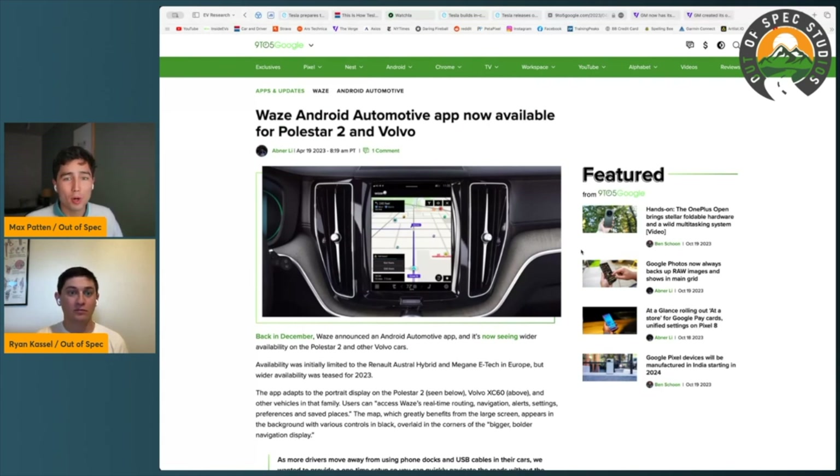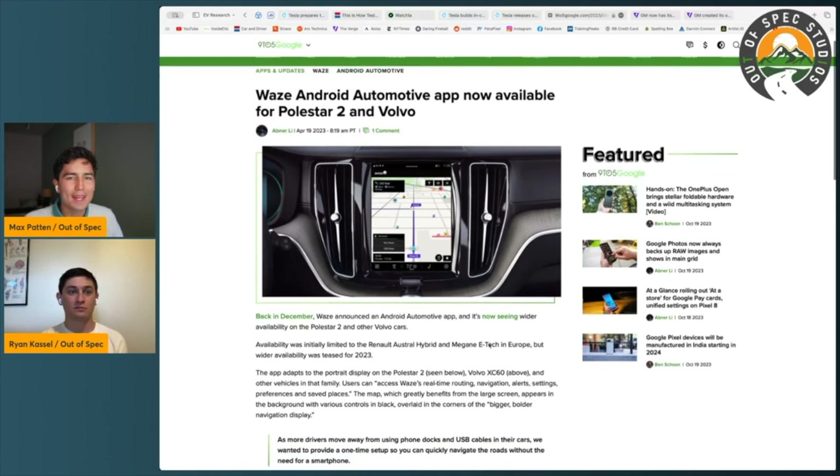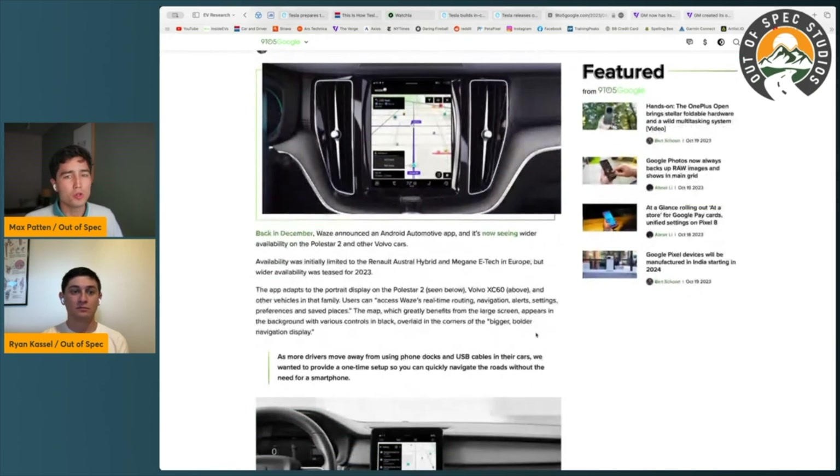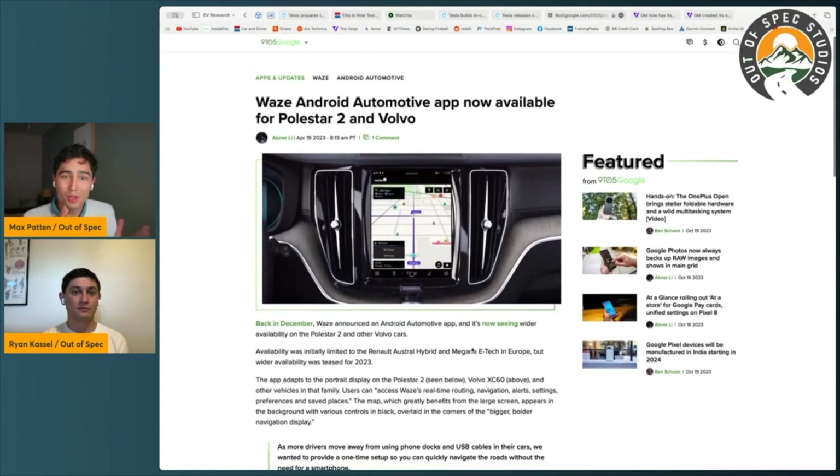Android Automotive has an app store — you can install Waze on a Polestar, install a YouTube client, install PlugShare as an app. There are cool things you can do. However, unlike Tesla, you can't interface with the climate control system on a Polestar to enable something like Pet Mode, or do those deeper integrations that WatchLA can do on a Tesla. The screen and computer part of the car is standardized with Android Automotive, but the ability to interface with the actual car systems is not.